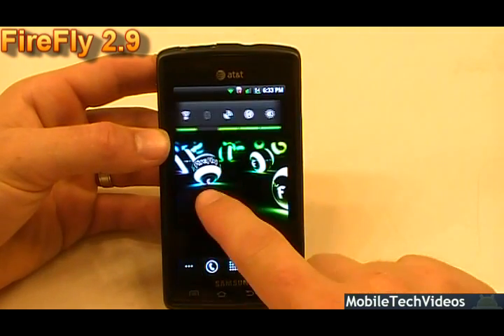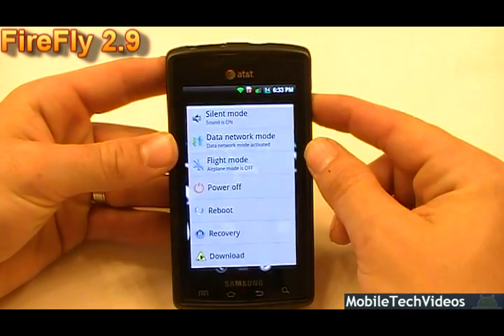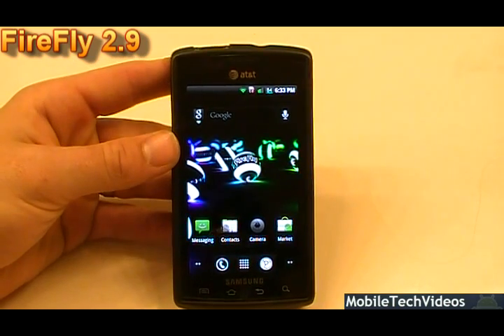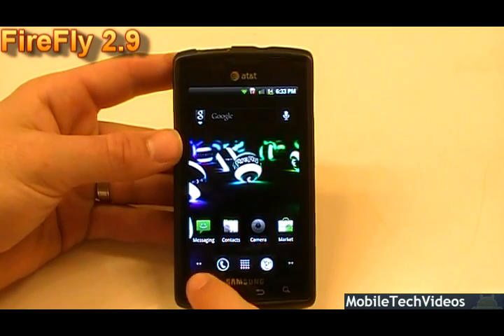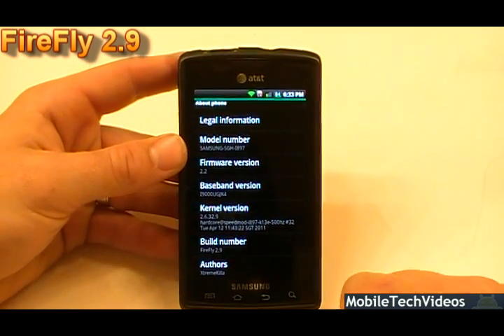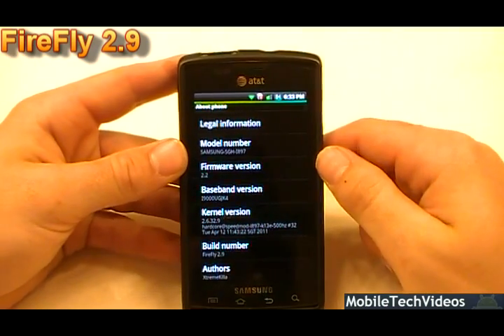Side to side, we see a couple widgets — power controls widget and rocking extended power controls with custom icons as well. That's always cool to see. I personally enjoy themed ROMs very, very much. All of this is based on Rogers 2.2. Let's take a look at the About Phone info. It rocks the JK4 baseband, which is the modem. And obviously, there's the Speed Mod kernel, which was built on the 12th.